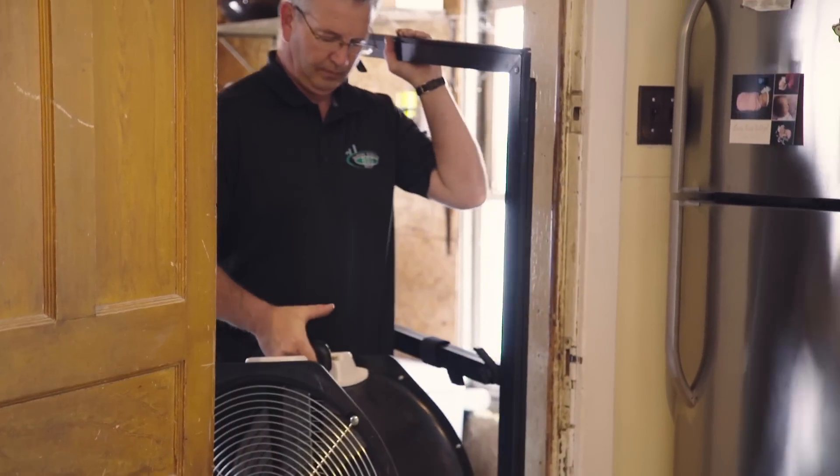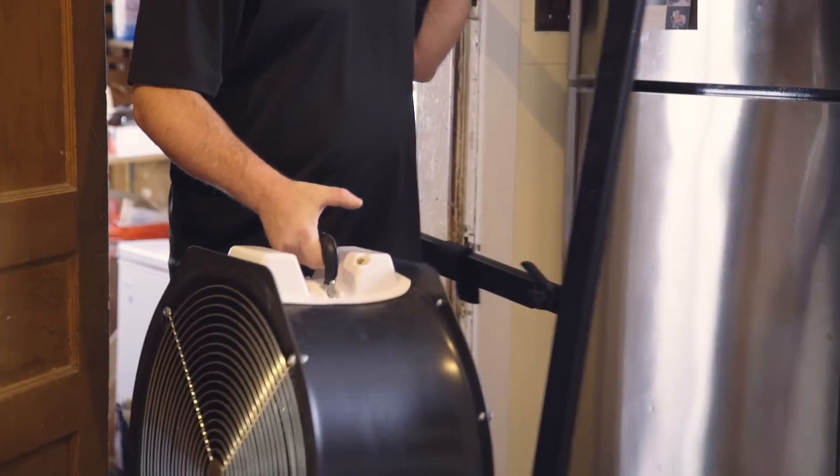A blower door test is simply a measurement of the air leakage in a home. There are several steps involved in a blower door test.